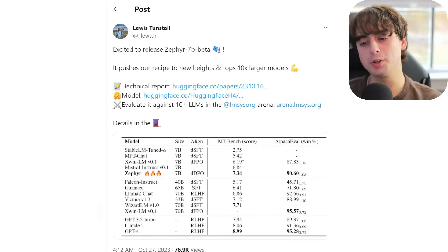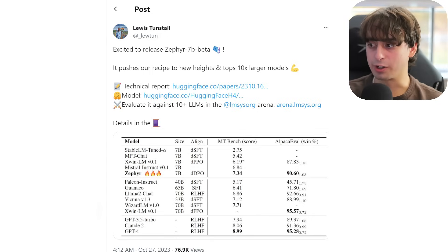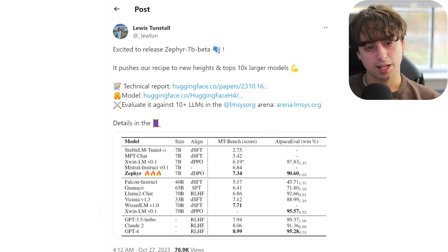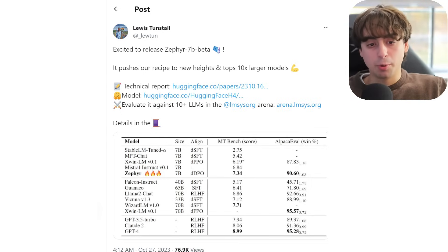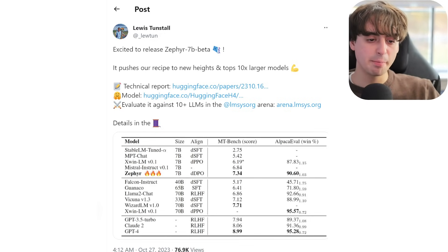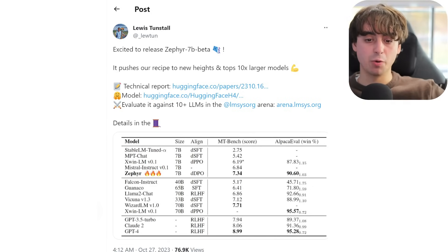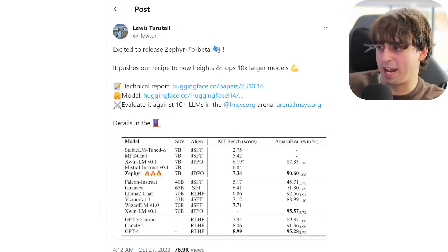Shifting our focus to open source large language models, Luis Toonstall on Twitter is excited to release Zephyr 7B Beta. To my knowledge, this is the best 7B sized open source large language model we've seen yet. If you don't know what that 7B means, it's the parameter count for the model — essentially how large it is. As an example, the free version of ChatGPT is 180 billion parameters, where this is only 7. For a while now these open source large language models have been more efficient generally than models like ChatGPT, but they're not as big, so they're not as competitive. But for the same amount of electricity or processing power, they give you a better bang for the buck.